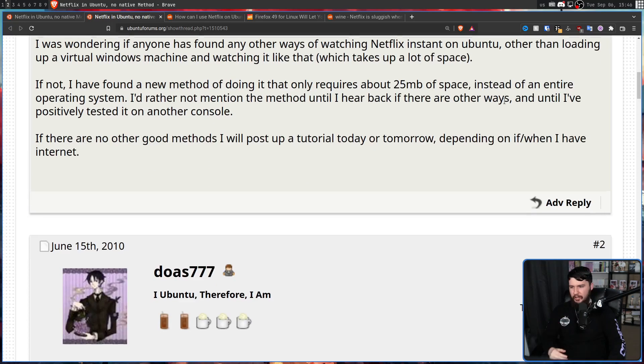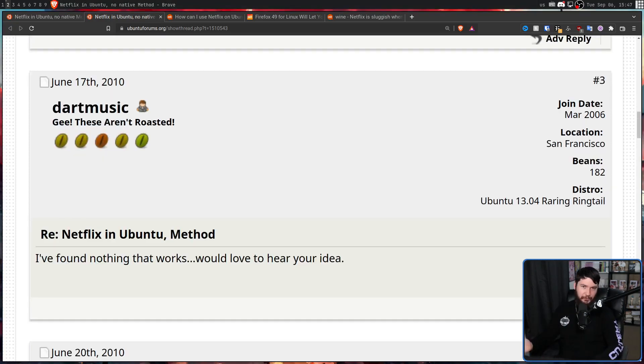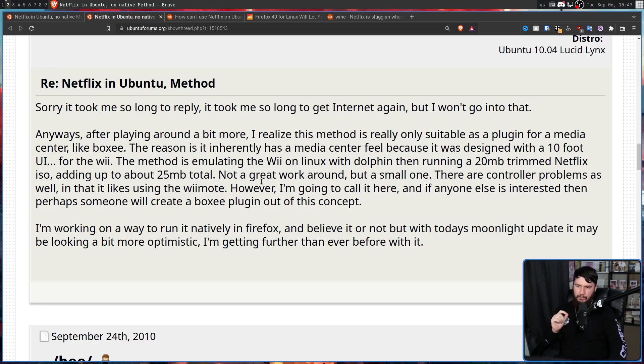At least that's what people thought. The reply was: 'None that I'm aware of, and I've been paying attention to this issue. I look forward to seeing your workaround — I've found nothing that works.' The workaround was absolutely ridiculous, but it did work. After playing around a bit more, the poster realized the method was really only suitable as a plugin for a media center like Boxee, because it was designed with a 10-foot UI for the Wii. The method: emulating the Wii on Linux with Dolphin, then running a 20-megabyte trimmed Netflix ISO, adding up to 25 megabytes total. Not a great workaround, but a small one.